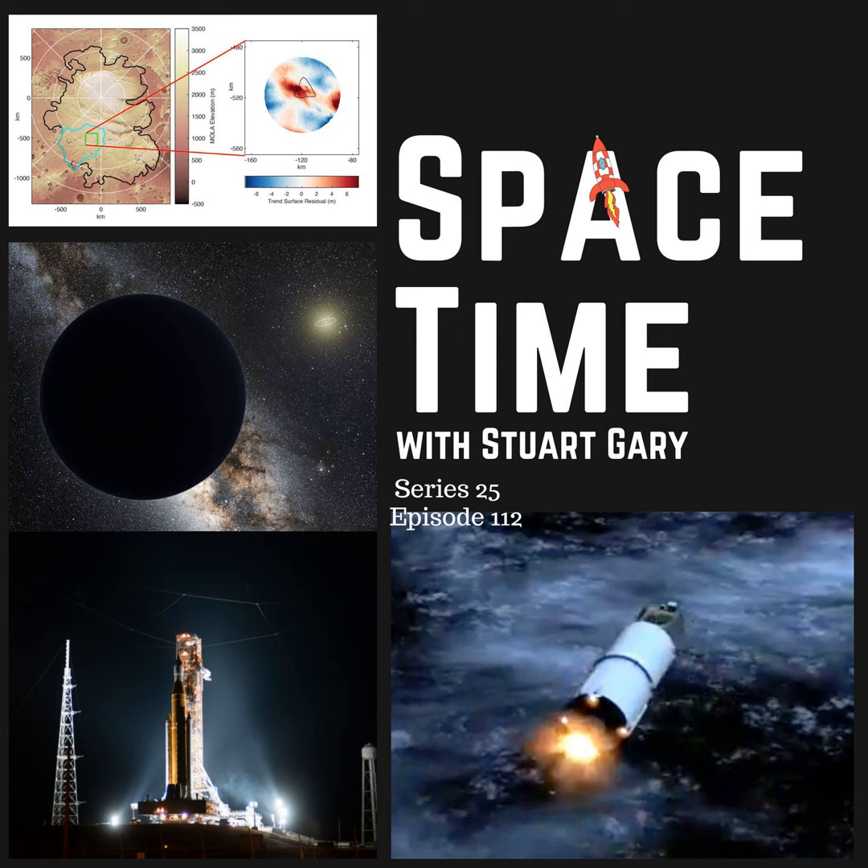This is Space Time Series 25, Episode 112, full broadcast on the 21st of October 2022. Coming up on Space Time: new evidence of liquid water beneath the Martian South Polar ice cap, fresh hints of a possible Planet X in the outer solar system, and NASA now targeting November 14th for the next Artemis 1 launch attempt. All that and more coming up on Space Time. Welcome to Space Time with Stuart Gary.